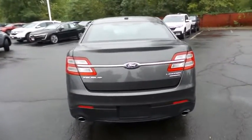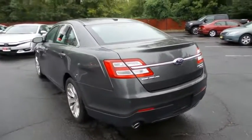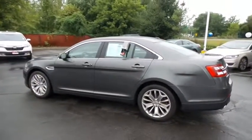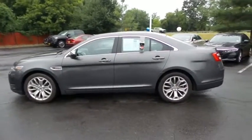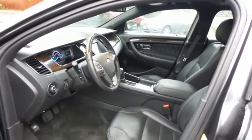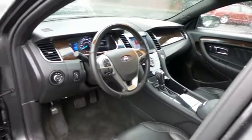This beautiful Taurus Limited has just arrived at Honda of Nanuet. It only has 30,000 miles. It's gone through a comprehensive multi-point inspection and quality-assured review, and it's backed by a 90-day unlimited mileage powertrain warranty. The black leather seats are in mint condition — this Taurus's interior is like new.